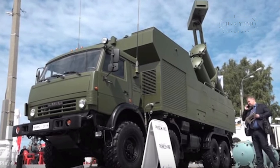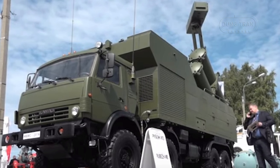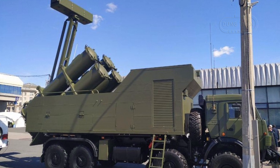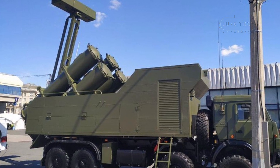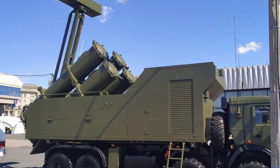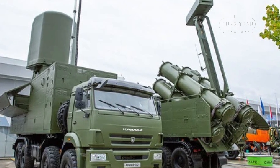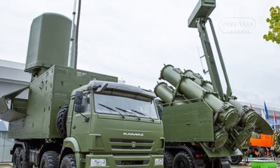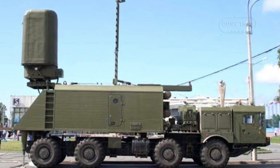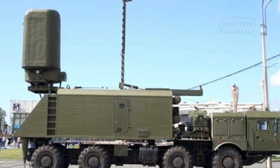The Rubez-ME system includes the Monolit-B self-propelled command vehicle, which integrates control and communication units. This integration allows the system to be deployed within 15 minutes and positioned up to 1 km above sea level and 10 km from the coastline. The Monolit-B radar enhances the system's targeting capabilities, enabling engagement of targets up to 250 km in active mode and up to 450 km in passive mode. It can track 30 targets in active mode, 50 in passive detection mode, and 10 in targeting mode.